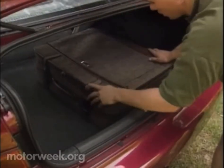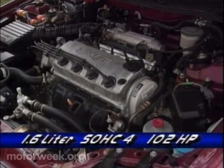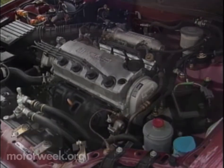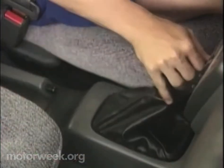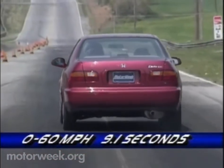Despite its sub-compact status, there's plenty of interior room, whether you're seating four adults or folding the one-piece rear seat back down for access to the generous 12.4 cubic foot trunk. The Civic moves its cargo with a free-revving 1.6-liter four-cylinder engine. Base models make 102 horsepower, while our top EX-grade test car makes 125. Its five-speed manual is one of the most positive shifters in the class and allowed it to sprint to 60 in only 9.1 seconds. A four-speed automatic is available.